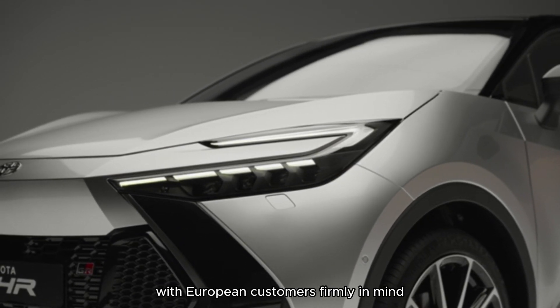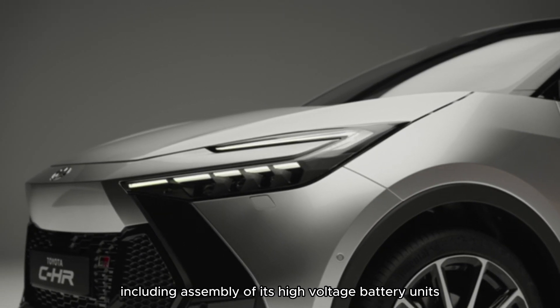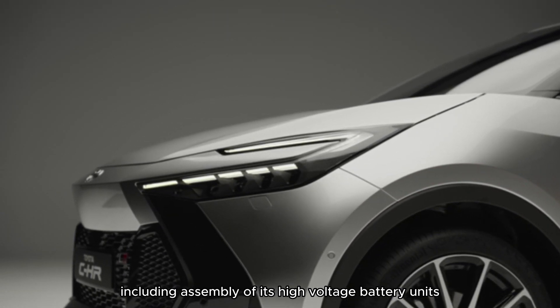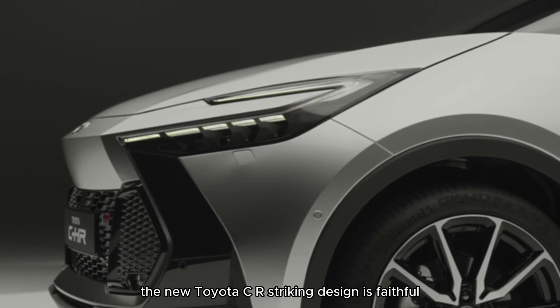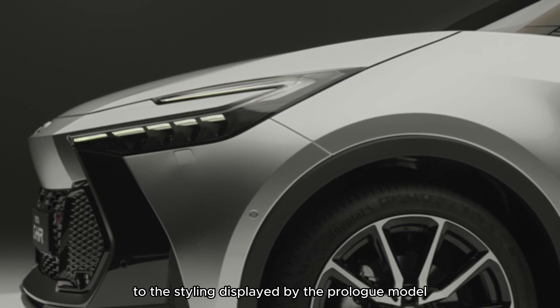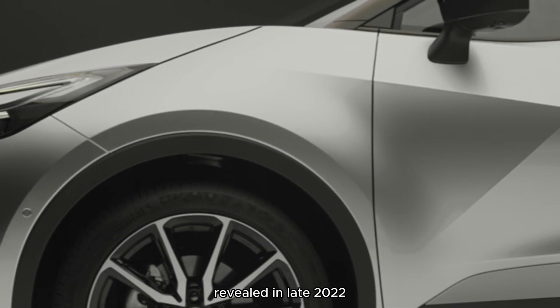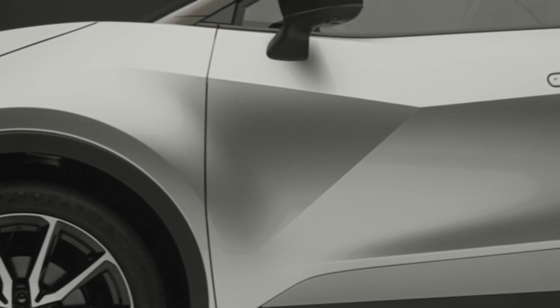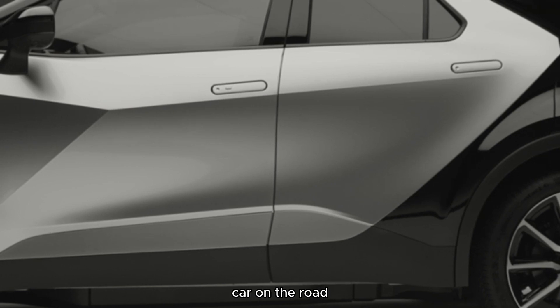With European customers firmly in mind, and it is being built exclusively in Europe, including assembly of its high-voltage battery units. The new Toyota C-HR's striking design is faithful to the styling displayed by the Prologue model revealed in late 2022. Its distinctive exterior has the impact of a concept car on the road.